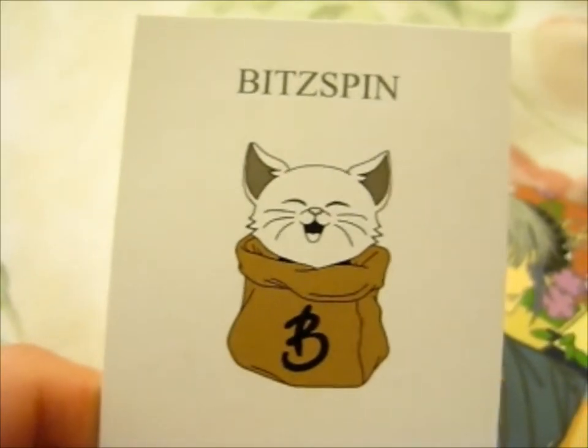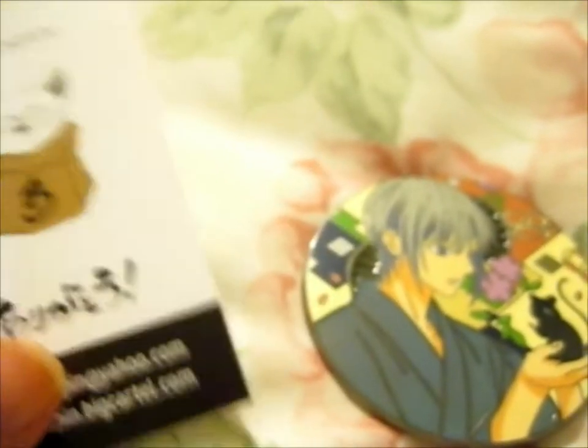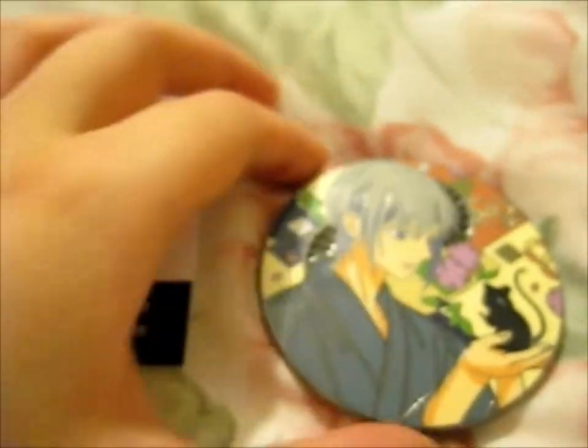We're here, and this is, as you might have seen corner peeking out there, it is the Yuki Rat Zodiac Pin.